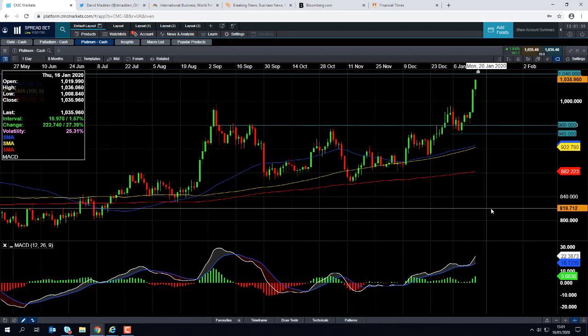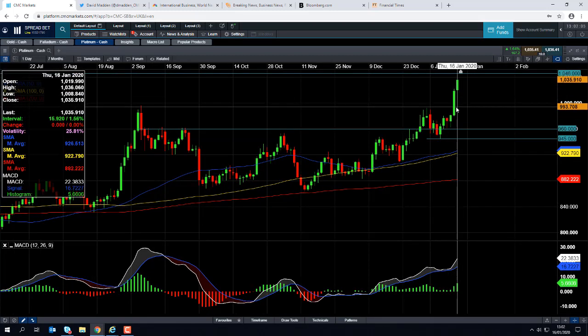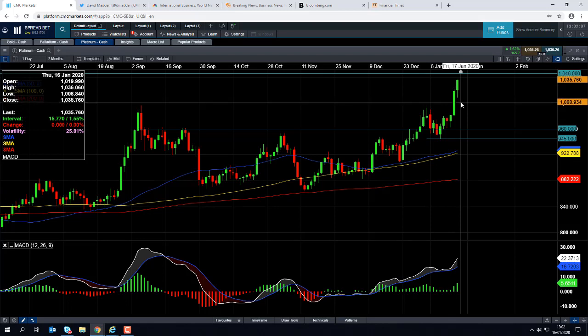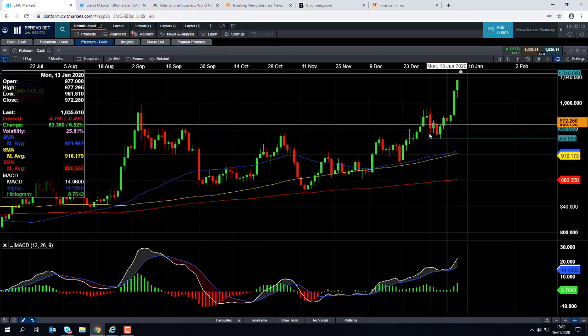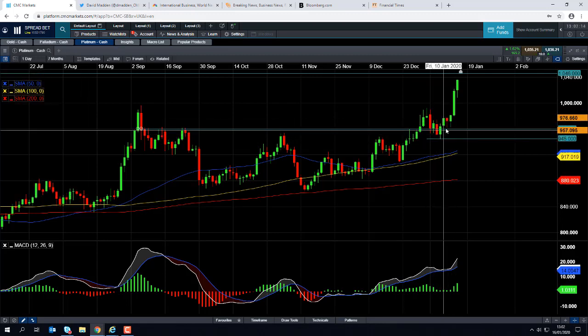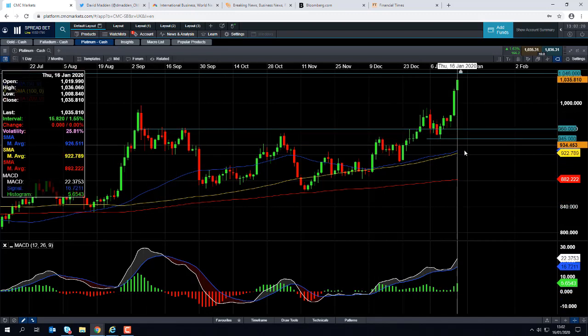So if we do see a bit of a pullback or correction in platinum, we could see support come into play in this zone around 1000 — it's a big psychological number. But even if we go below that, this zone down around 960 to 945 has seen some consolidation on those price metrics before, so it could be of significance again.